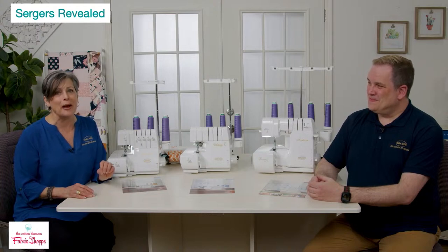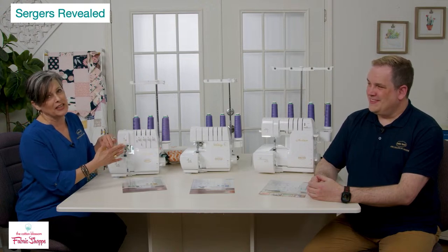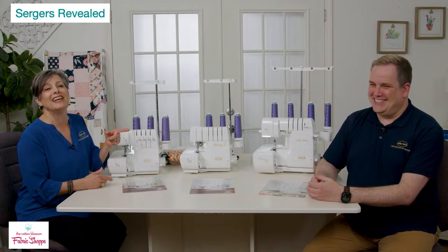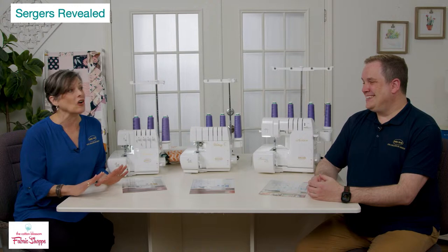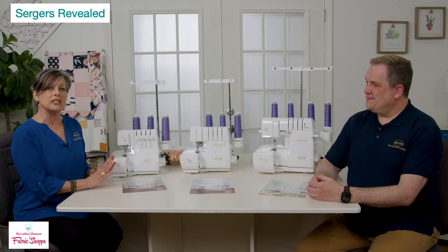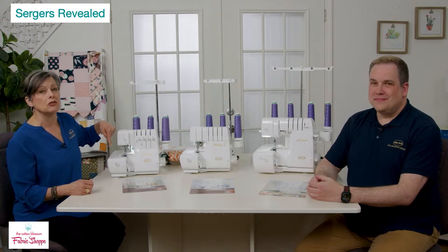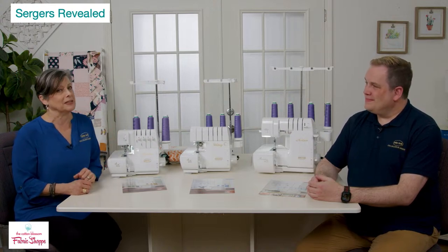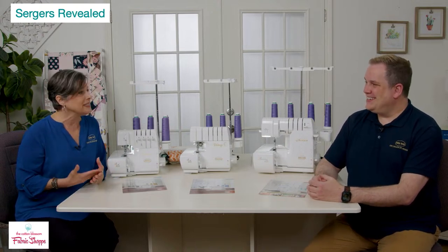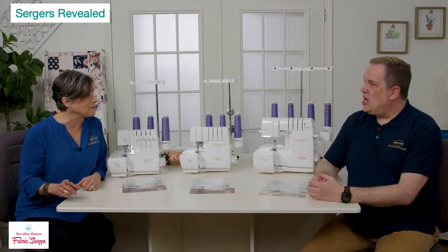Speaking of downtime, Baby Lock sergers are among the easiest machines to maintain — literally just keep them dusted and clean out the inside, as specified in your manual. There's also a wonderful YouTube series called From the Workbench with Doug that covers maintenance for the entire Baby Lock line. All machines are closed systems — no oiling required — and you want an annual checkup if you're using it a lot.